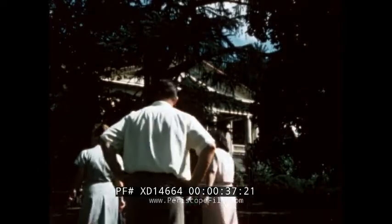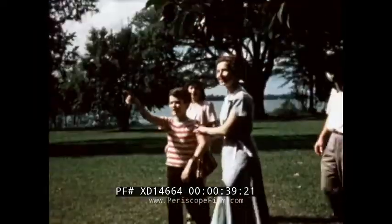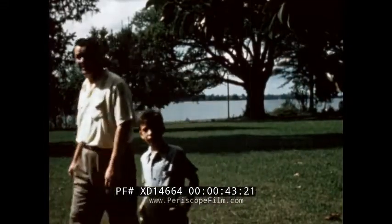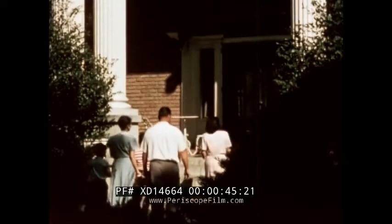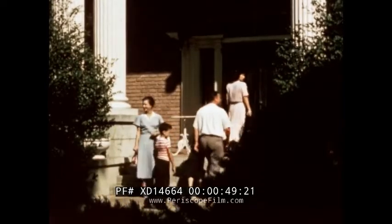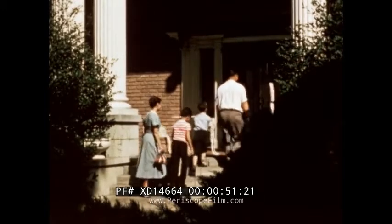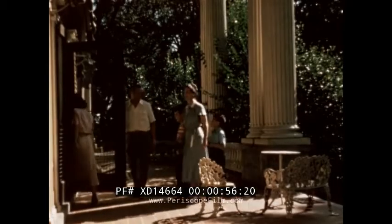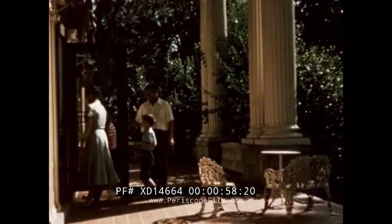If you've ever been in one of our southern states, you may have taken a sightseeing trip just as this family is taking — a trip to see one of the plantation homes that were built before the Civil War. This beautiful mansion is one of many homesteads that were once the residences of southern planters. These homes were centers of plantation life.